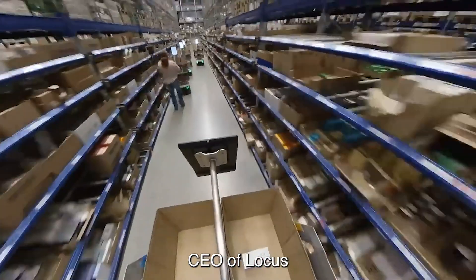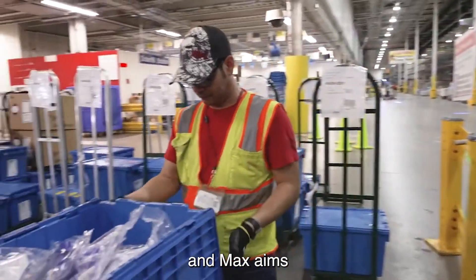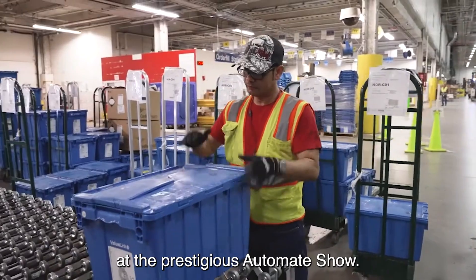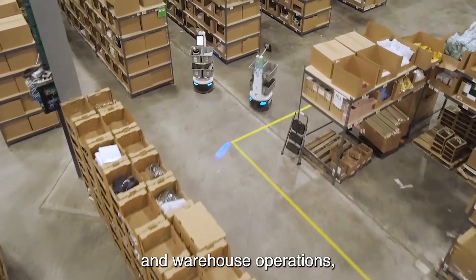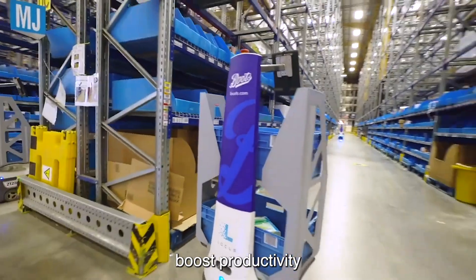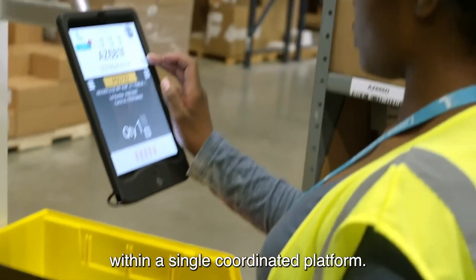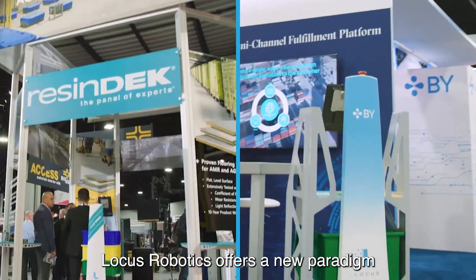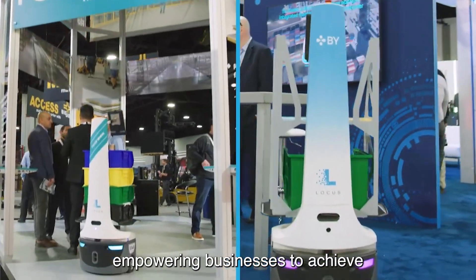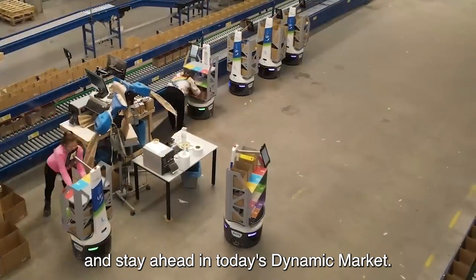Rick Falk, CEO of Locust Robotics, is excited to unveil the game-changing Vector and Max AMRs at the prestigious Automate Show. The company aims to transform manufacturing and warehouse operations, boost productivity, and streamline product movement and fulfillment workflows within a single, coordinated platform. Locust Robotics offers a new paradigm in warehouse efficiency, empowering businesses to achieve unmatched productivity and stay ahead in today's dynamic market.